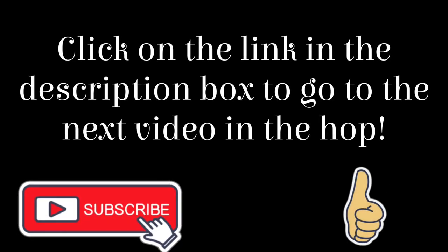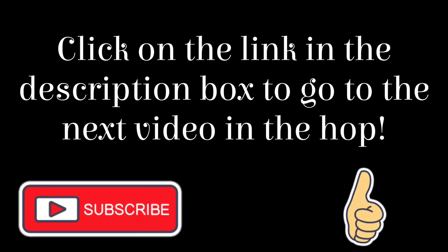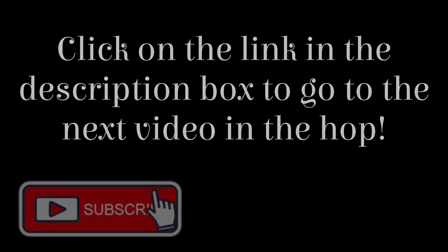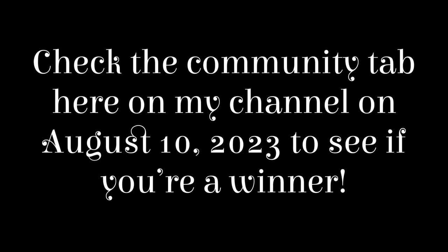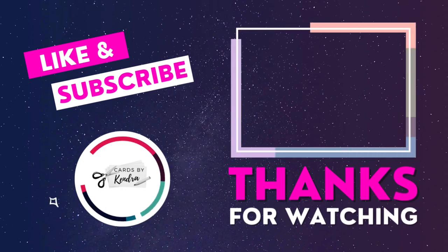Remember you'll find the link to the next video in the hop at the top of the description box below. We'd love it if you'd check out each video on the hop and click the thumbs up, leave a comment, and subscribe if you like what you see. Don't forget to come back to my channel on August 10th and check the community tab to see if you're a winner. I really appreciate you watching — have a wonderful day!